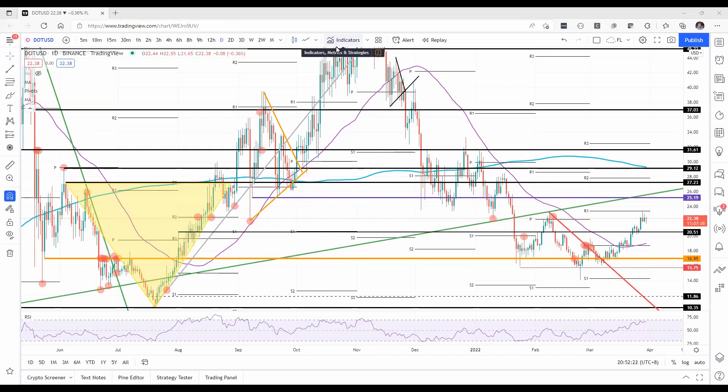Welcome to FX Street. Today we are going to be talking about Polkadot price undergoing a rejection, offering an entry level for bulls towards $30. But before we dive into the technicals, please make sure to subscribe to our YouTube channel and follow us on Twitter at FXStreetCrypto to be updated on the hottest trends in the cryptocurrency market.